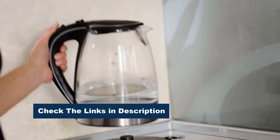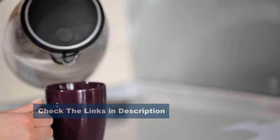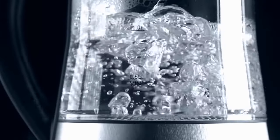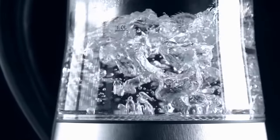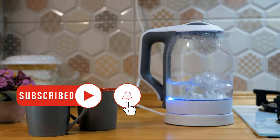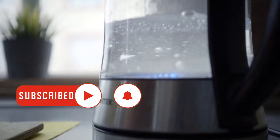Join us as we dive into the top contenders, featuring features like rapid heating, temperature control, and eye-catching designs. Whether you're brewing your favorite blend or making instant noodles, these kettles deliver convenience with style. Let's elevate your boiling experience with the perfect electric glass kettle.